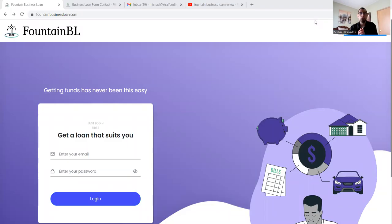Hi, welcome into this Fountain Business Loan Review. My name is Michael with Viral Funding Solutions, and today I will be showing you what this lending platform is all about, how they work, are they legitimate, the pros and cons, alternatives, and so much more so you can finally power yourself forward.